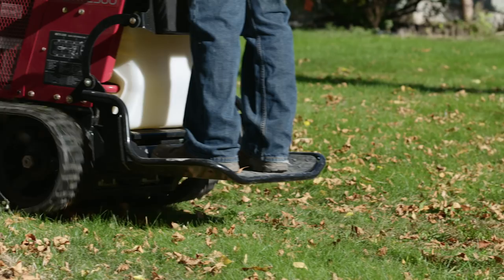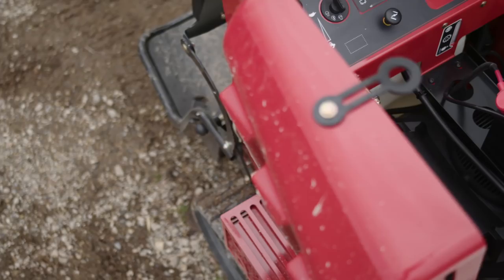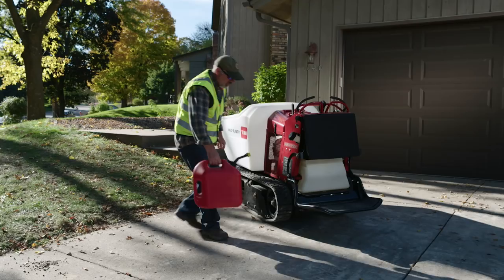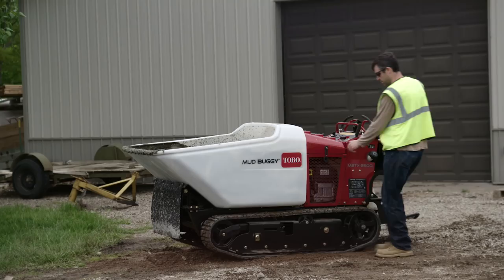Plus, it even folds up to make more room on your trailer. Under the hood, the Kohler 25 horsepower engine packs plenty of power. With a 6 mph forward ground speed and a larger 8-gallon fuel tank, you'll be more productive all day long.